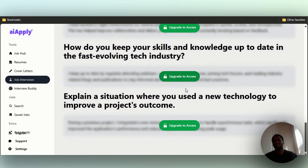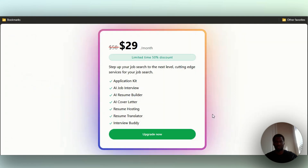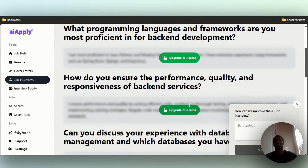These are some questions it gives you. You will have to upgrade to view the answers. It asks things like 'Can you explain the role and responsibilities of a back-end software engineer?' To upgrade, it's $29 a month — it was around $50 before but now they've discounted it. You can also do quarterly at $19 a month or a lifetime plan at $199 and never pay again.